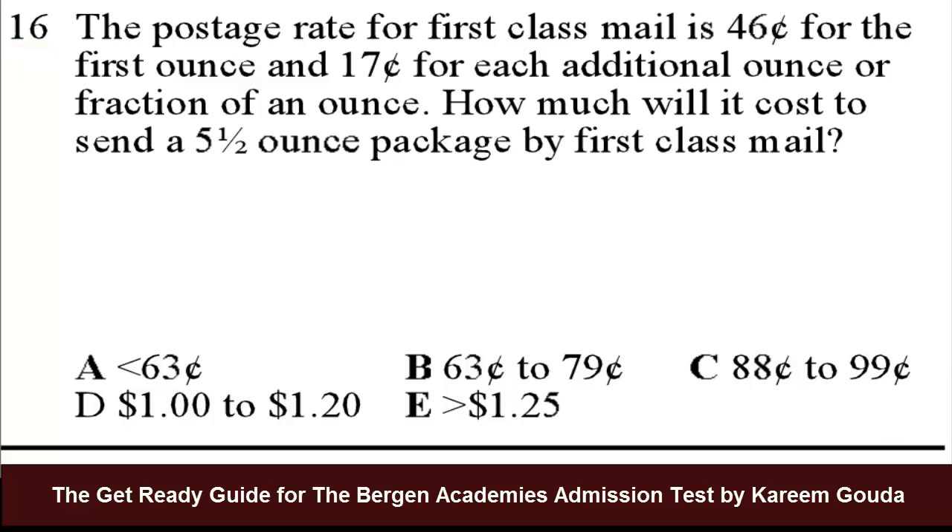Question number 16 from the Get Ready Guide for the Bergen Academy's admission test. The postage rate for first-class mail is 46 cents for the first ounce, 17 cents for each additional ounce or a fraction of an ounce. How much will it cost to send a 5.5 ounce package?